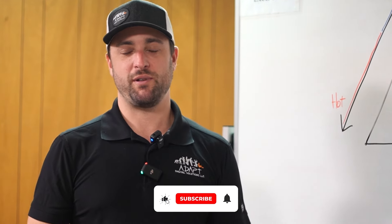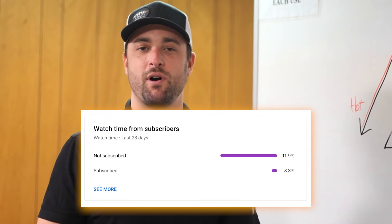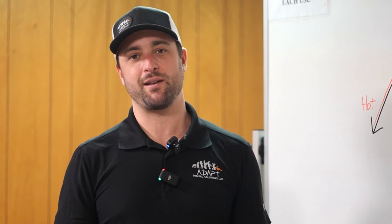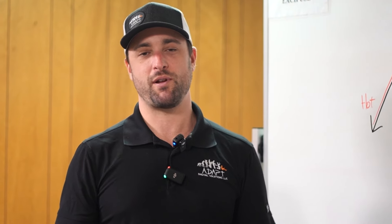If you found this video to be valuable, please like and subscribe. Most of you watching this aren't subscribed, and that's fine, but it really helps this channel. And if you think you know somebody that could benefit from watching this video, share it with them and help me spread the word.